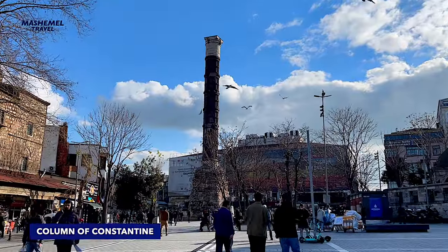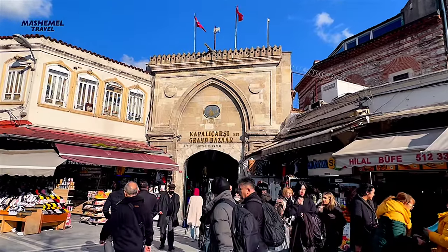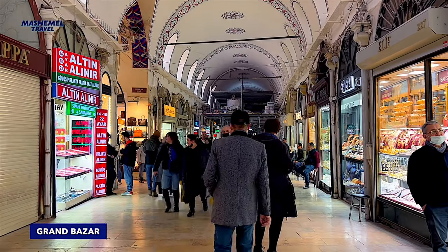The Column of Konstantin is the oldest Constantinian monument to survive in Istanbul, built in 328 AD and located near Grand Bazaar.